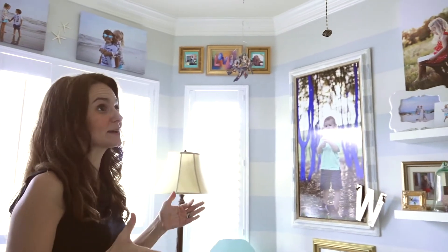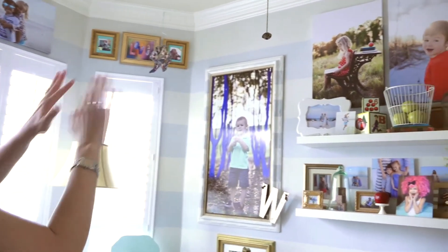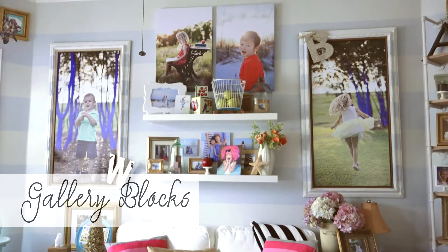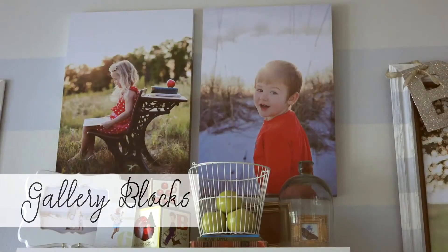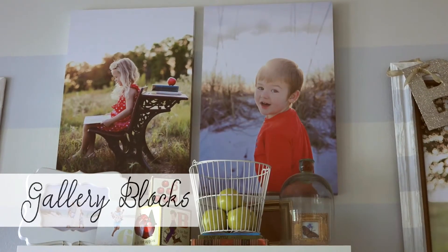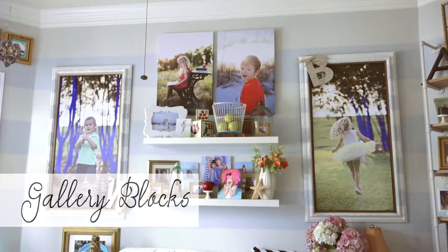In my house I have 62 pictures that are bigger than 8 by 10 hanging up. So when you say 'big' to me, I get excited because I want to do something big. On this wall I've got four big pictures. I want to highlight these gallery blocks — the two in the middle are 20 by 30, which sounds humongous when we're sitting down talking about it, but as you can see they're not even the biggest pictures on the wall. Once you fill up the wall with your pictures, they're not so big.